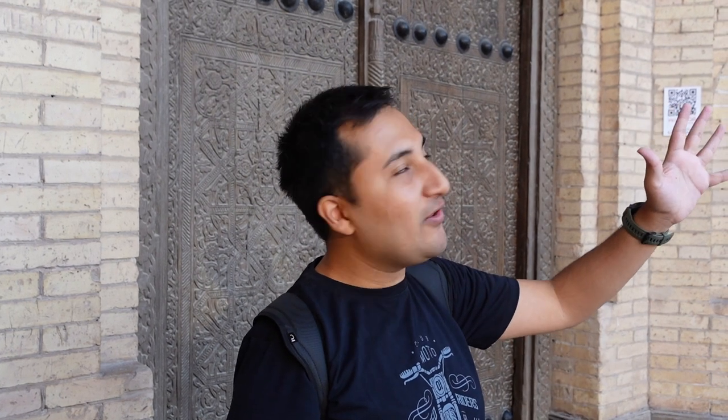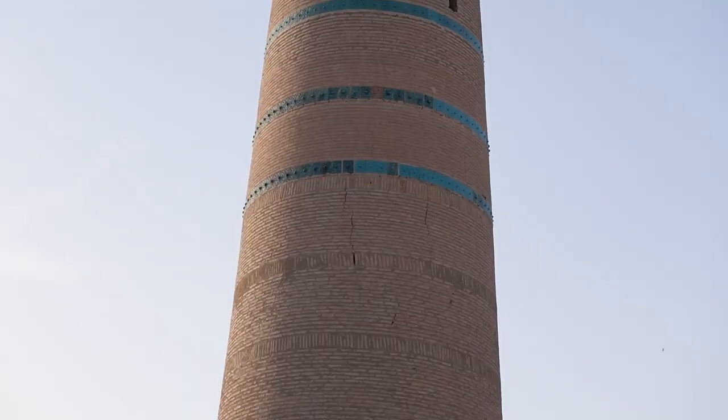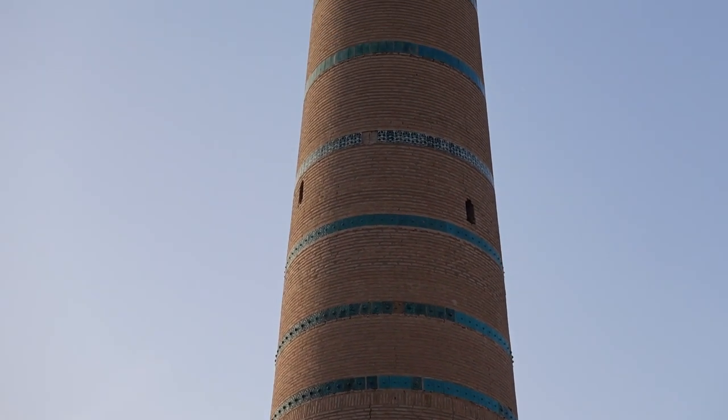As compared to the Kalta Minor which is the short chubby one, this one is the tall thin one — does that remind you of someone, or some two? Doesn't this tower remind you of old Namit who used to wear striped shoes?